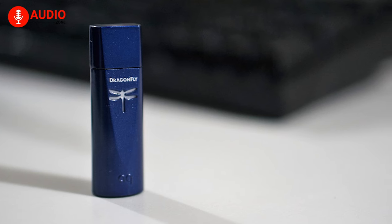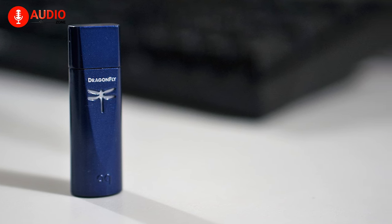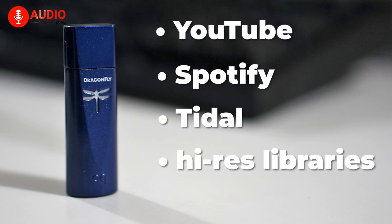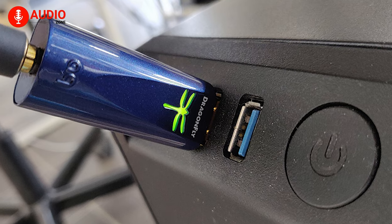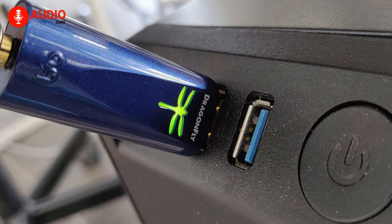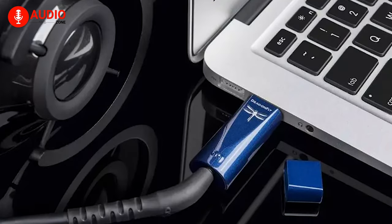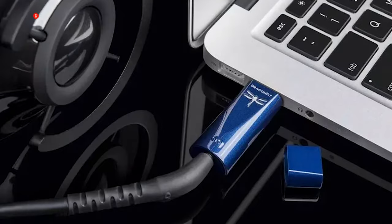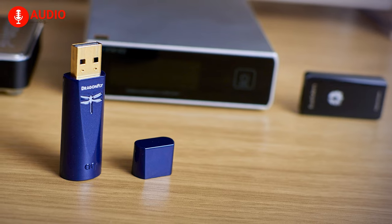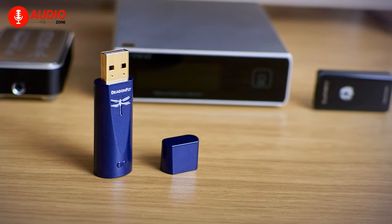This USB DAC effectively enhances audio quality across various file types and streaming platforms, including YouTube, Spotify, Tidal, and Hi-Res libraries. Its LED indicator conveniently displays sampling rates with different colors, allowing for quick monitoring — from standby (red) to MQA decoding (purple) — providing intuitive feedback and simplifying usage. The Dragonfly Cobalt is a compact powerhouse, delivering enhanced audio performance wherever you go.